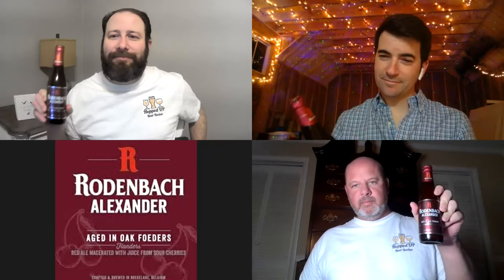Rodenbach Alexander. Rodenbach Brewery, Roselare, Belgium. All right, this one's got a pretty nice little purplish oil here, right? Like that. I would have definitely appreciated more foam on the top, Andy. A bow would have just really completed the package. But alas, no bow. I'll still drink.